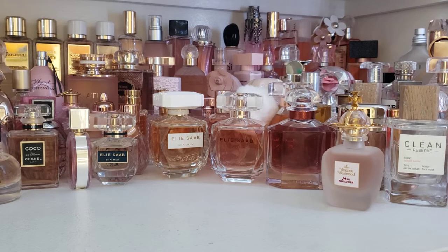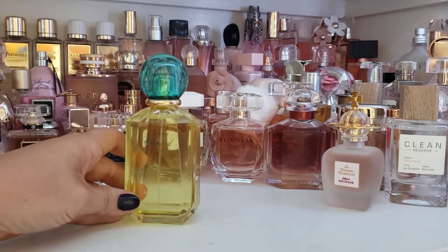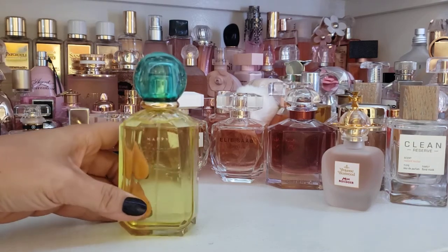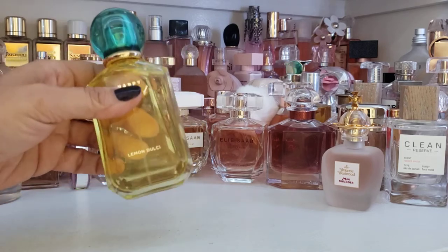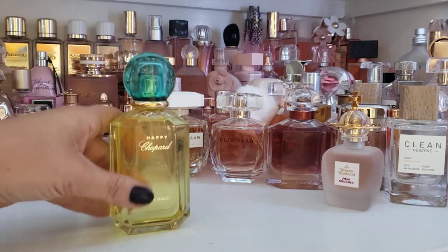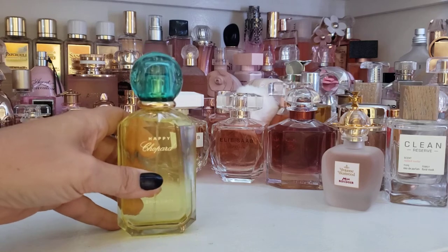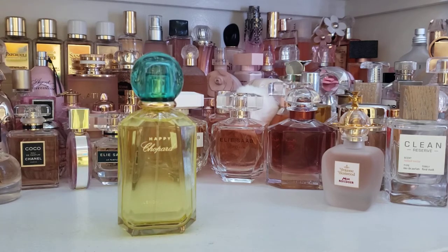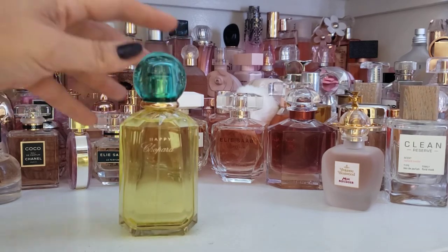So today's fragrance is a winner, I'm happy to say, and it is Happy Chopard Lemon Dulce from Chopard. Love this bottle. It's actually clear, and the color that you see there — lemon — is the color of the actual fluid, with this turquoise-y, aquamarine-colored top. I like the bottle a lot, the gold printing on the front. Bottles are important to me; I like the presentation to be just as exciting as the fragrance itself.